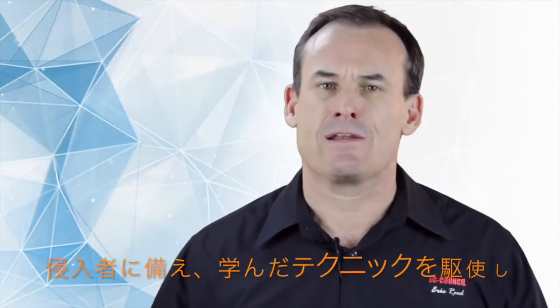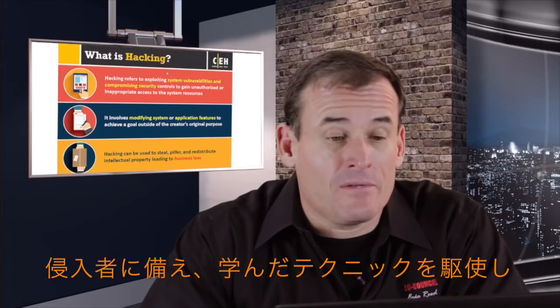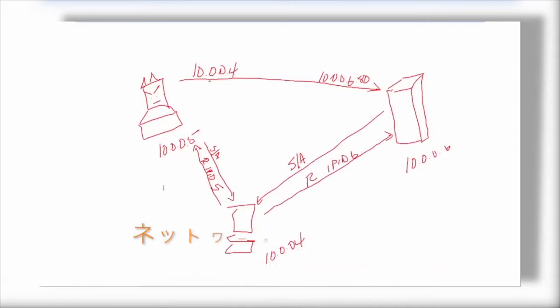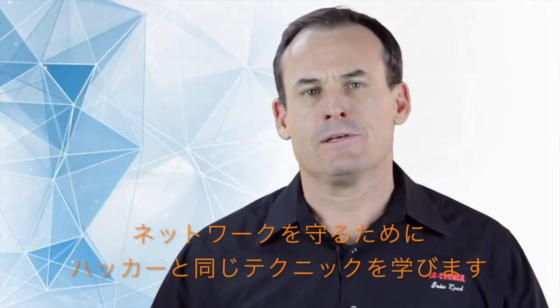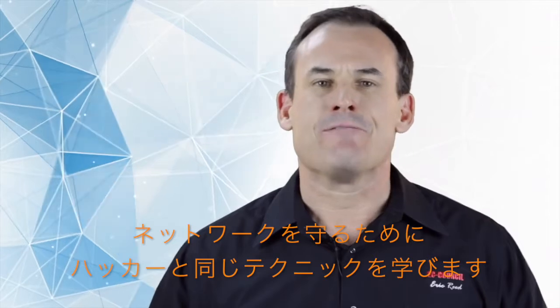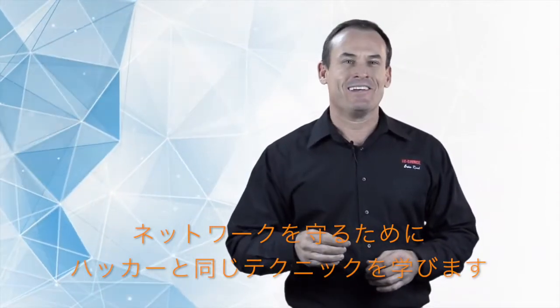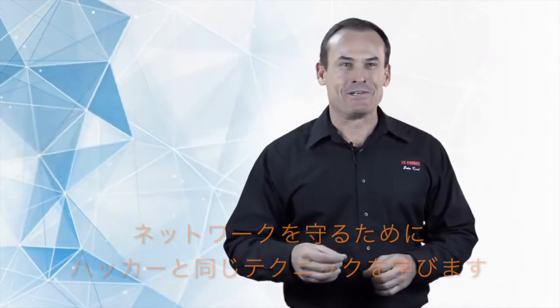You're going to learn lots of cool techniques about how the bad guys break into real-world environments. You're going to learn those techniques for the purpose of repeating those techniques, finding holes in your network environment, and then patching the holes. So you get to defend your network by doing the same thing the bad guys do and not have to worry about getting caught or going to jail for it.